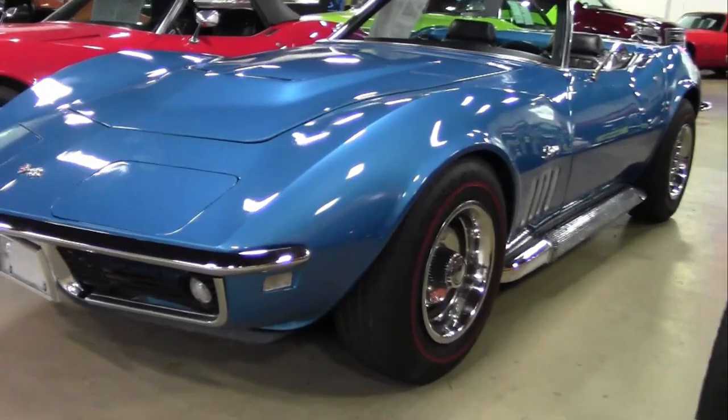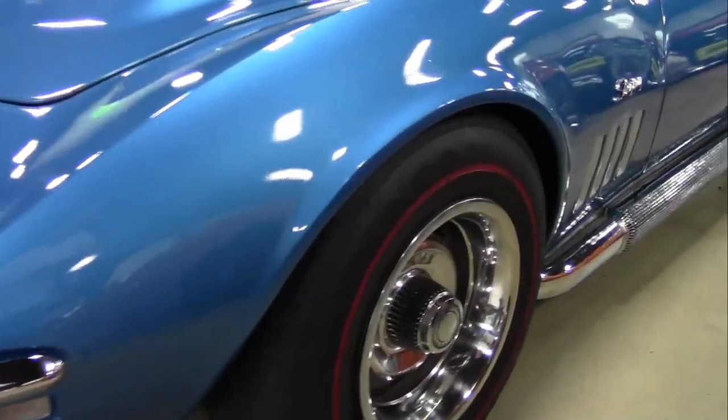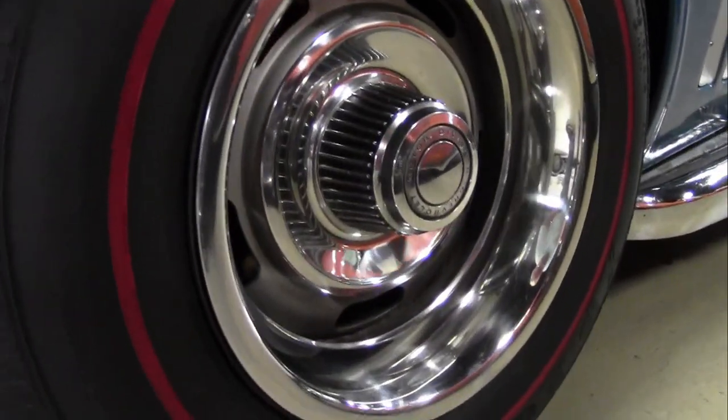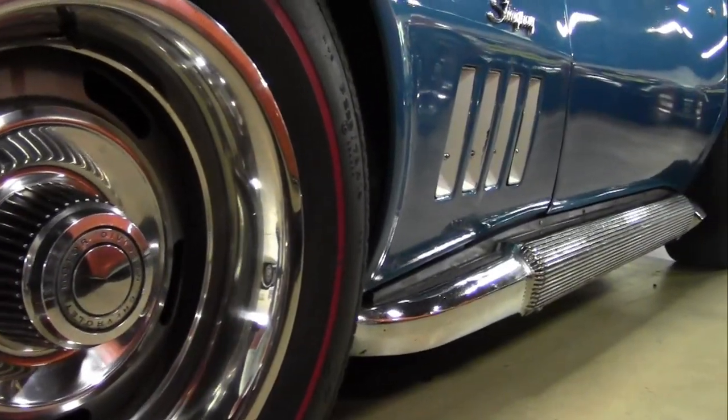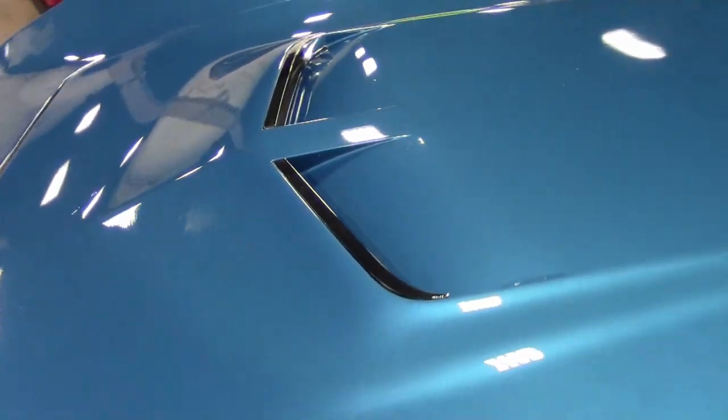This car was originally assembled on June 30th, 1969, and this Corvette is equipped with desirable features including power steering, side exhaust, four-speed manual transmission, and is in average condition.